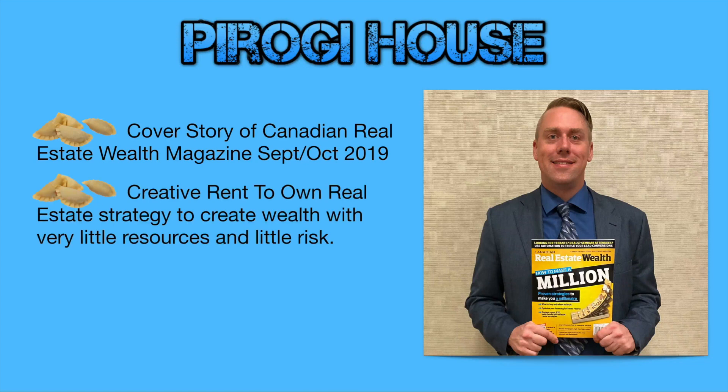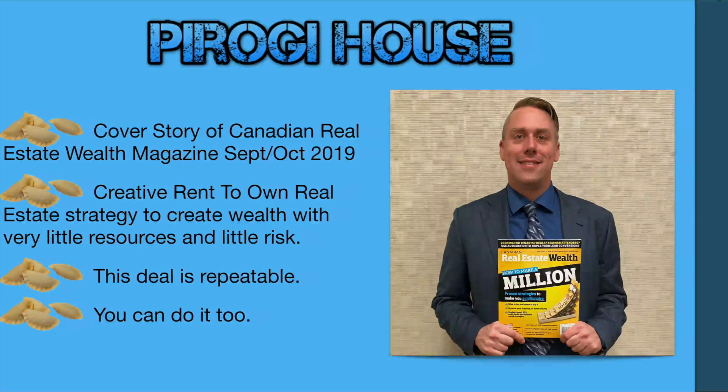This pierogi house story was actually the cover story of the Canadian Real Estate Wealth Magazine in September/October of 2019. It's a creative rent-to-own real estate strategy to create wealth with very little resources and very little risk. This deal is repeatable and you can do it too.